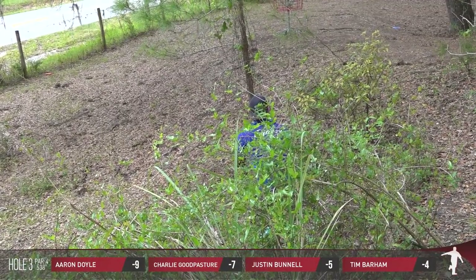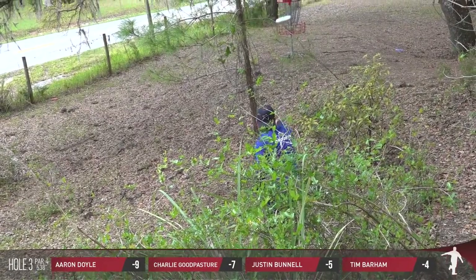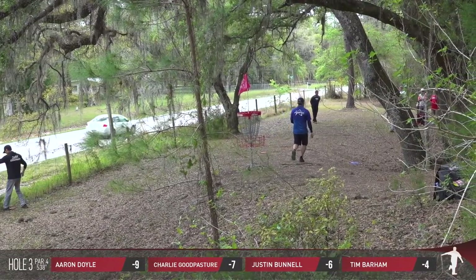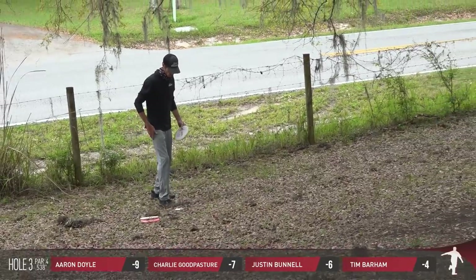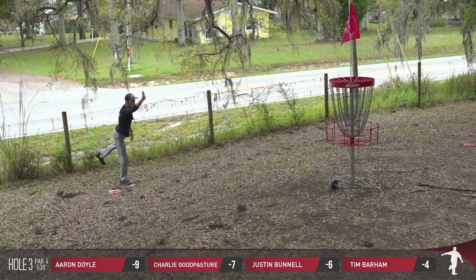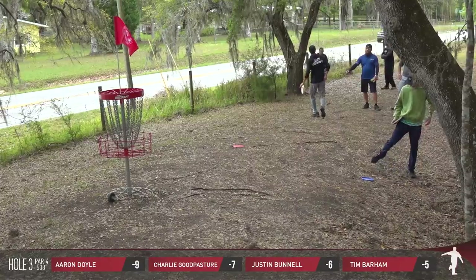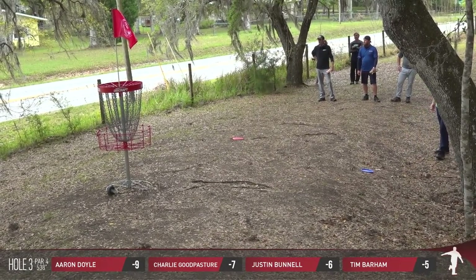Justin's approach had gone deep past the basket — he's putting back toward the OB fence line. Not really a factor, but rollaways are. Putting it right into the center of the chains — that works too. The standing rule at the event is anytime you're next to a barbed wire fence, you get a two-meter relief. Typically you have a one-meter relief from any OB line, but they've made a special provision that you can take up to two meters anytime you're next to barbed wire fencing.